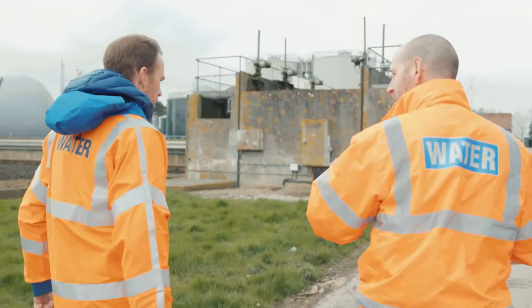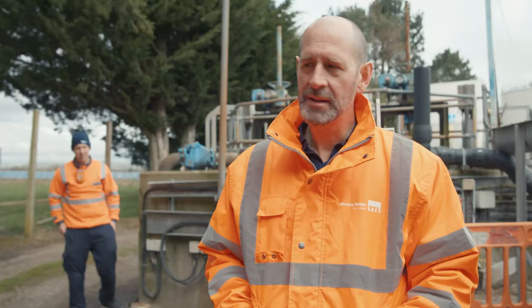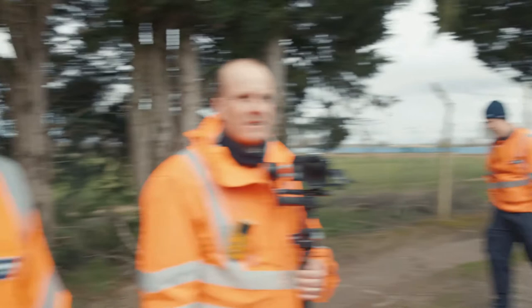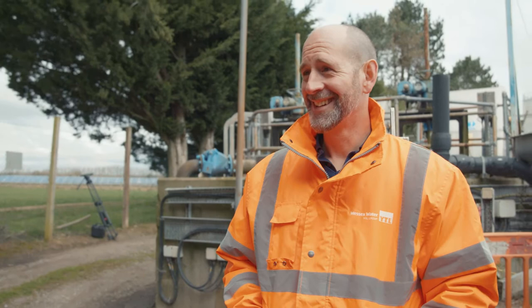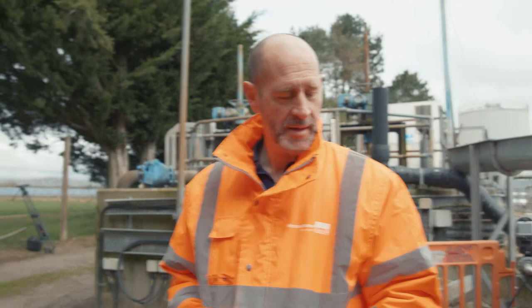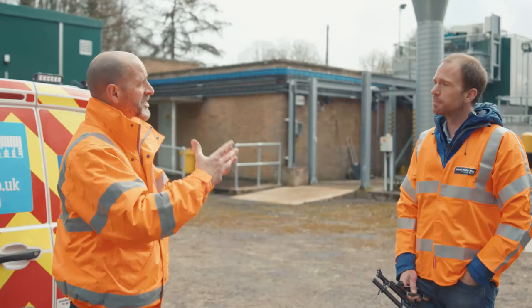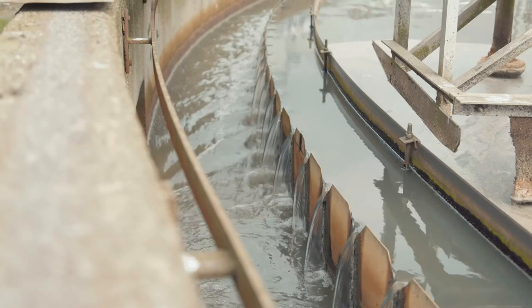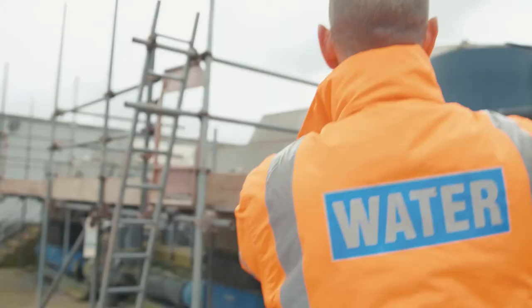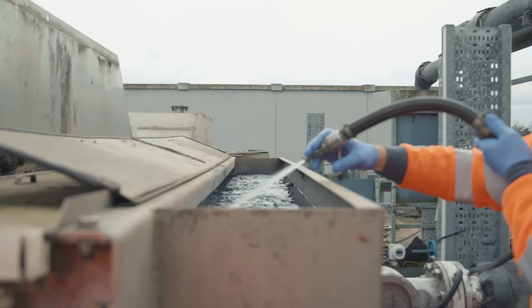So talk us through the processes that take that waste to something you can put back in a river. The first process is physical — we screen out as much as we can. I'm slightly concerned about the amount of sweet corn in there. Could that have dropped out of someone's backside? Definitely — this would be a higher percentage of organic material than the other screens. This is called a gravity belt thickener — the sewage goes over a very fine meshed belt and we've added polyelectrolyte to encourage the solids to coagulate, then we separate the solids from the liquid.